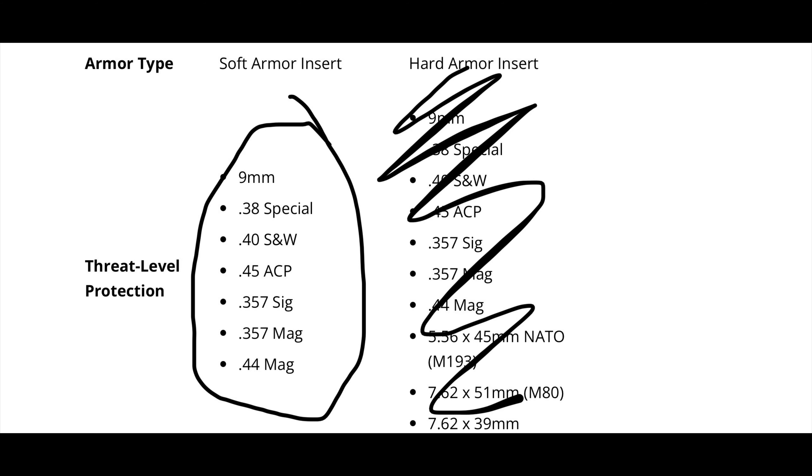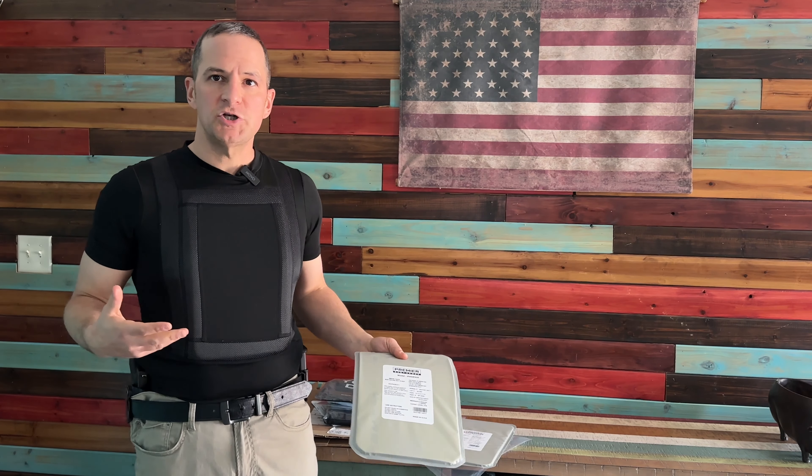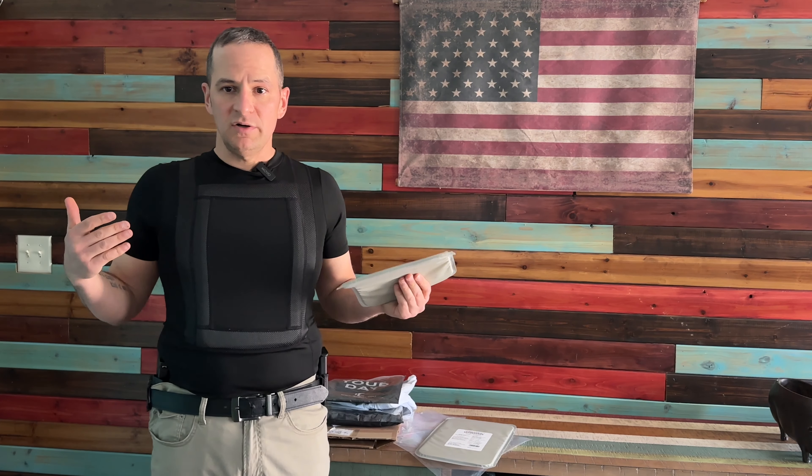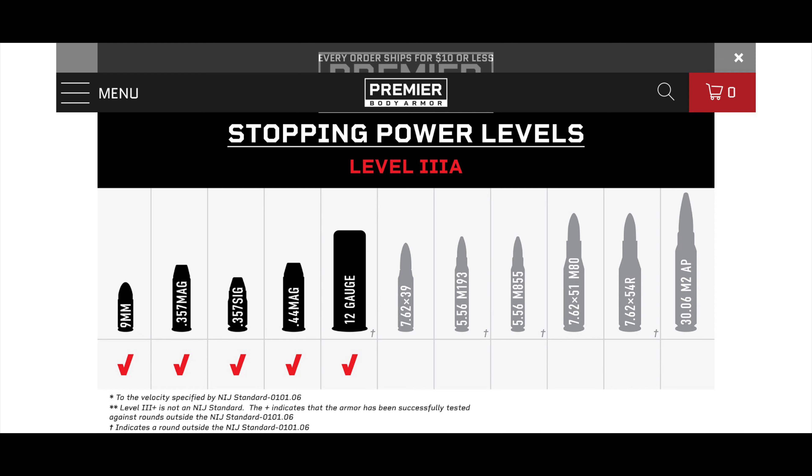These are Level 3A Ballistic Armor Plates, which means they'll stop anything from a 9mm up to a .44 Magnum. They're very thin and somewhat flexible — flexible enough to slip in and out of the shirt pockets easily. Very lightweight, only 0.8 of a pound each. With the t-shirt, I think it weighs 2 pounds total, so it's very light. They are also slash and stab resistant. Their website shows they'll also stop rounds from a 12 gauge as well. So before we get any further into my three-week review and fashion show, let's go out and see what she's made of.